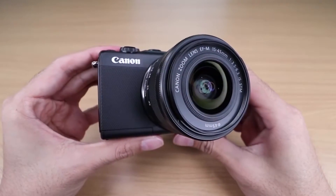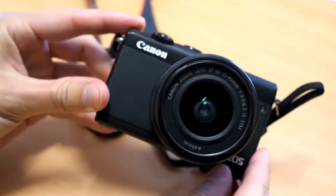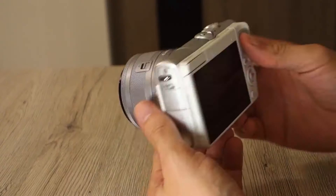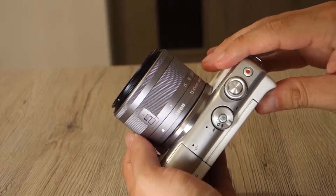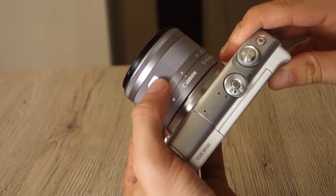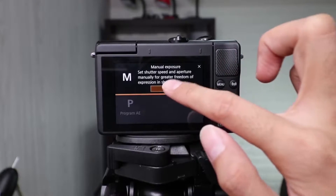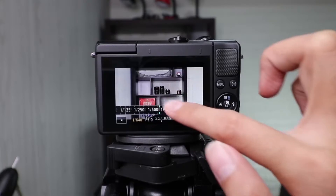You'll get an average of 295 shots out of a single charge, which isn't too bad. The EOS M100 isn't perfect, of course. The biggest omissions are its lack of image stabilization, and it also can't handle 4K video recording. It also does not have a viewfinder, so you can only use the tilting touchscreen for composition, which might be an issue on bright days. But overall, at this price point, this camera is a great deal.